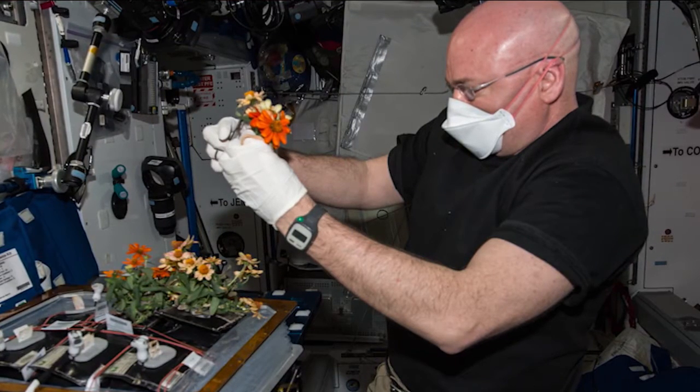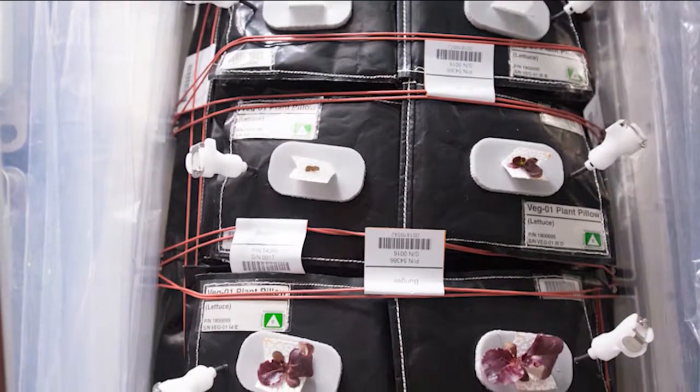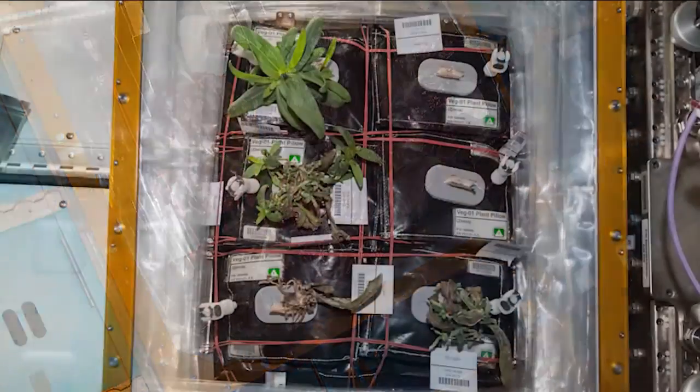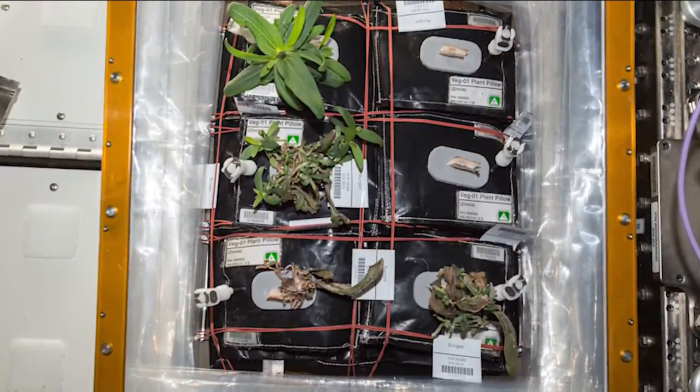One of the issues that we've been having with Veggie is getting sufficient water to the plants. Plant roots need both water and oxygen, and that's really tricky in microgravity where water tends to form a ball and the air may not mix well with the water. Trying to get the right balance of water and air in the root zone has been a challenge. With the lettuce, we had the crew water the plants and we knew the growth rate of lettuce and the amount of water to apply. With the zinnias, they were growing a little more slowly than we expected, so they didn't use as much water as we thought they would.